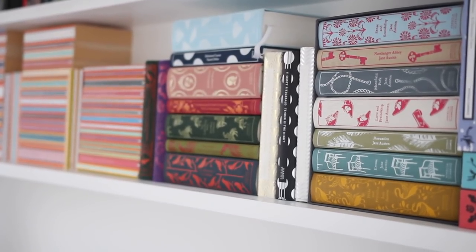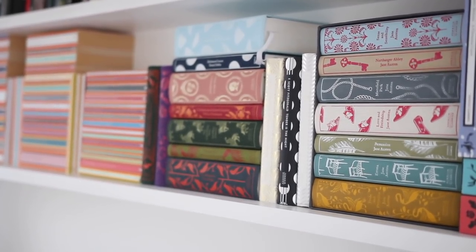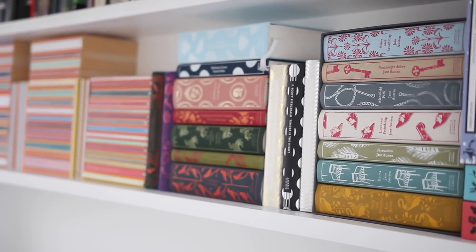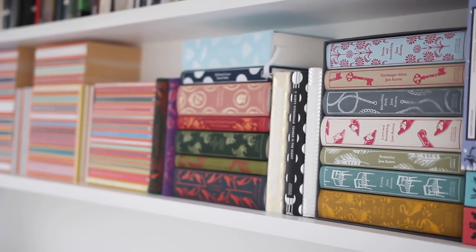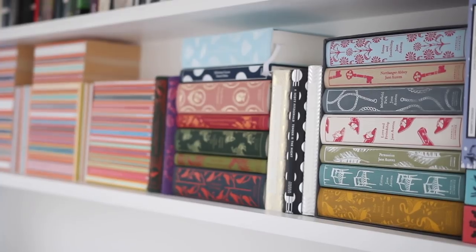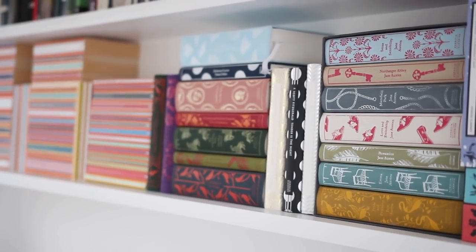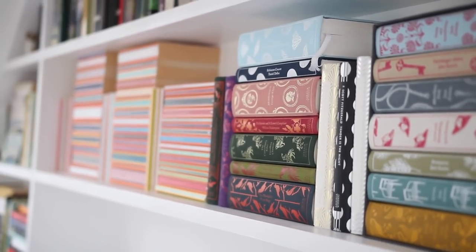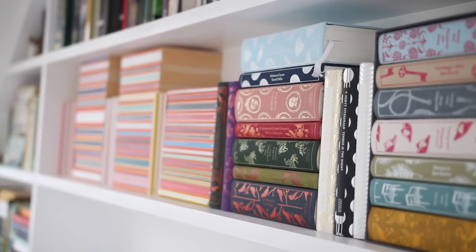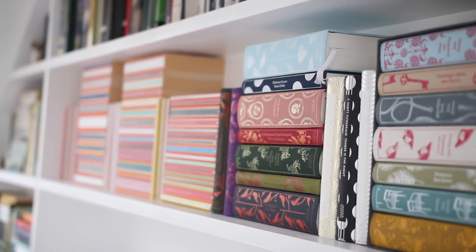Jane Austen and my other Clothband Classics are sandwiched between three F. Scott Fitzgerald books: Tender is the Night, This Side of Paradise and The Beautiful and the Damned. They have gorgeous foiling and are hardbacks. I haven't read any of these yet because I've only read The Great Gatsby, but I'm hoping to read This Side of Paradise before the end of the year. The other Clothband Classics I own include Vanity Fair by William Makepeace Thackeray — another book I'm currently reading but it's taking ages because it's so long.